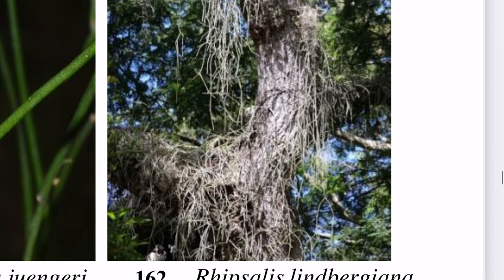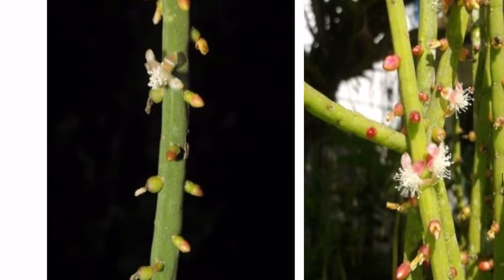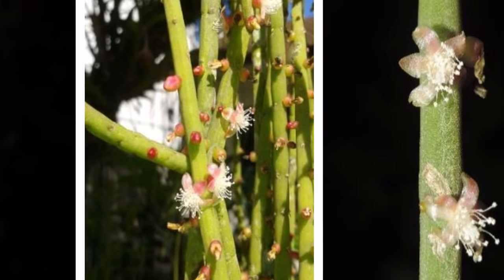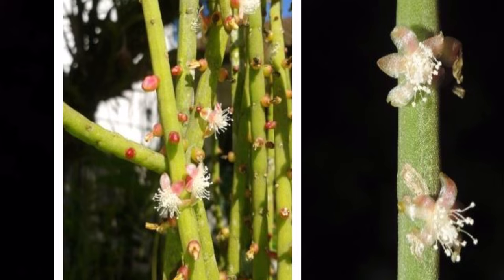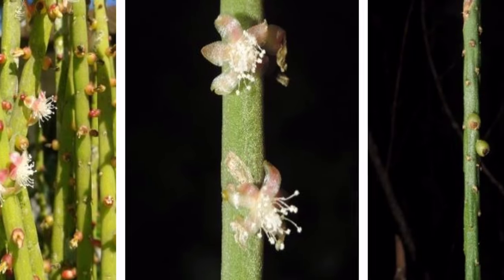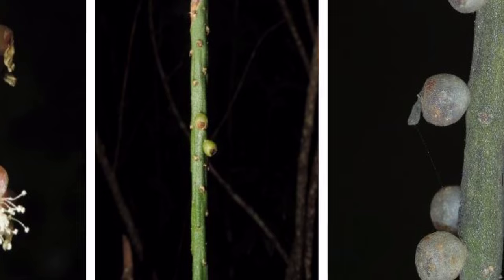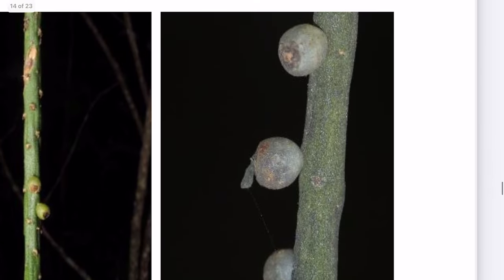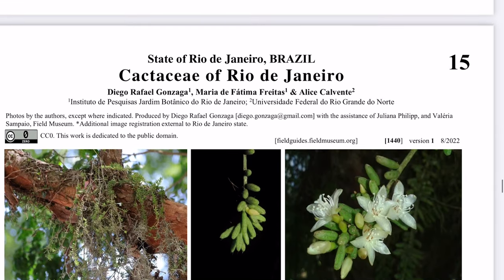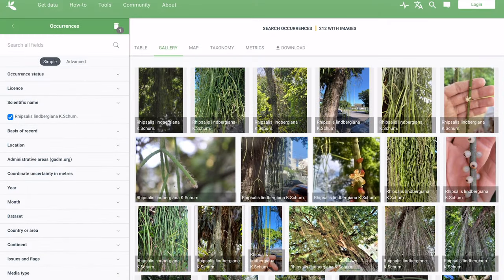Then we can go ahead and look at Rhipsalis lindbergiana. Here we see it hanging in what has been described as large festoons from the trees. Here we see one that has more goldish-pinkish flowers, and on the right one that is a little more pinkish — no doubt that one will end up with pink berries instead of white berries. Here's one similar to mine with goldish-pinkish flowers. Here we see unripe green berries, and you can see the segmenting or ribs in the branches. There you see white berries.